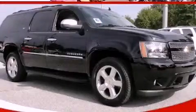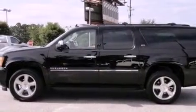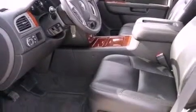This is a brand new 2011 Chevrolet Suburban, a vehicle with safety, comfort, and space. It has a 5.3 liter 8-cylinder engine and a 6-speed automatic transmission.